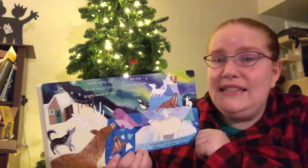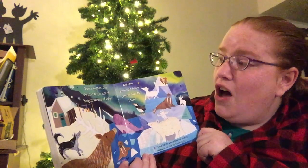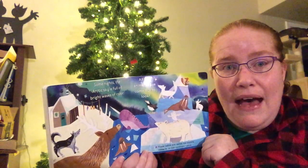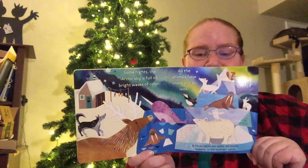Some nights the Arctic sky is full of bright waves of color, and all the animals come out to look. Do you see all the Arctic animals? That's the end of Arctic Animals. I'll be back in a minute with one more book for today. Hug and a kiss and a wave — hug and a kiss and a kiss and a kiss. Let's go.